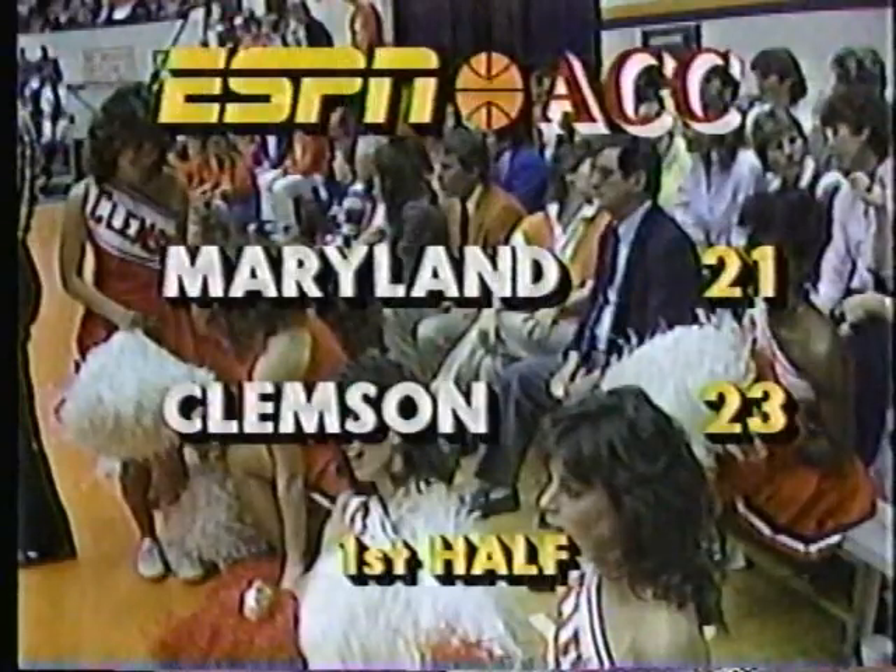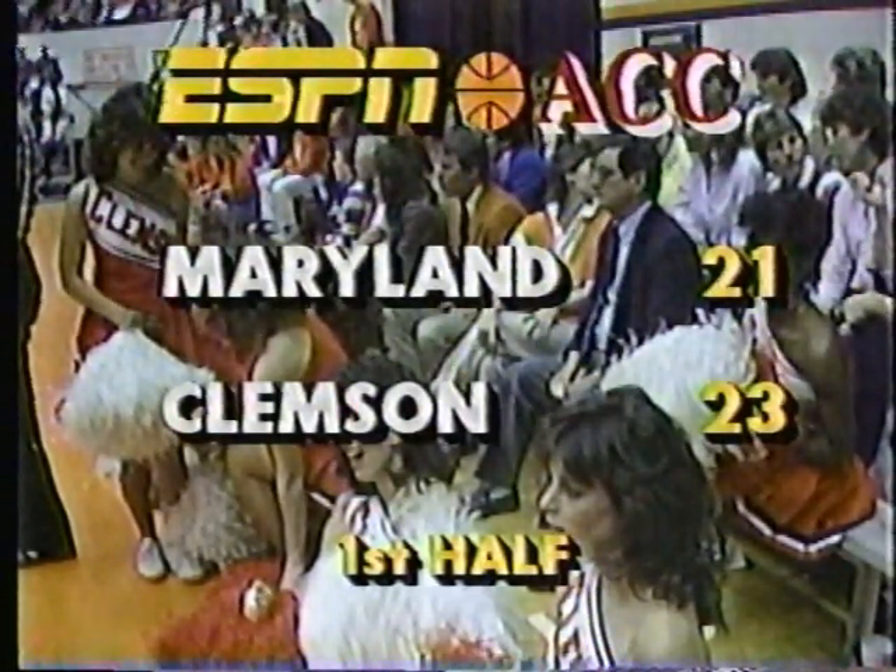Timeout taken here — with 7 minutes and 36 seconds left in our first half. Timeout with the score: Clemson 23, Maryland 21.